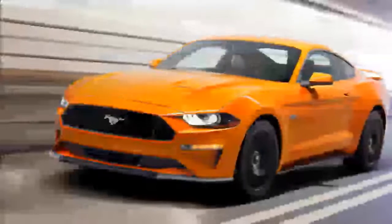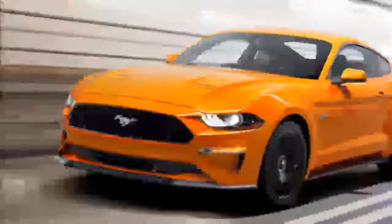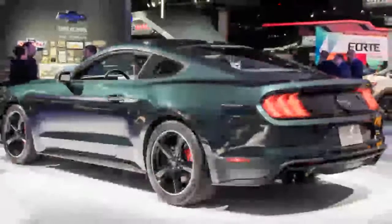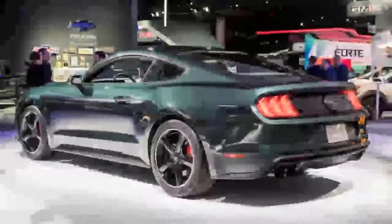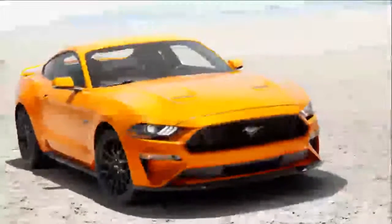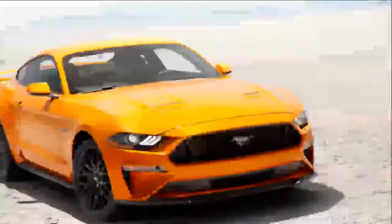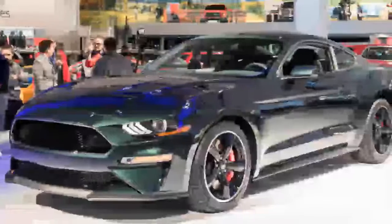Since the Bullitt Mustang is based on the Mustang GT Premium, they both share upgrades over lower trims. These include leather heated and cooled seats, heated mirrors, different drive modes, automatic climate control, a nine-speaker sound system, and Sync 3. The Bullitt then picks up some additional features that are optional on the Mustang GT Premium.